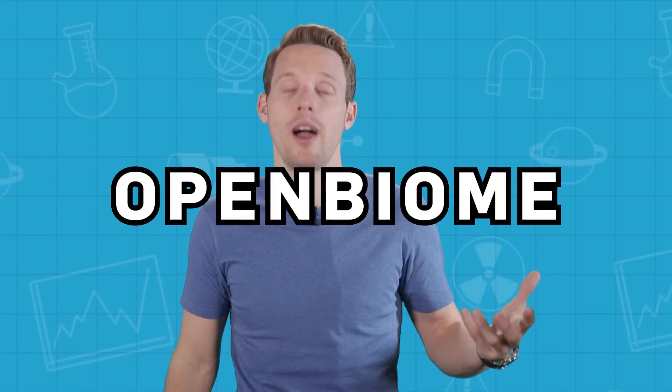The future might lie in poo banks. In 2013, some MIT grad students founded Open Biome, a stool bank that apparently pays $40 per healthy poop. Which sounds great, but getting a sample in is apparently harder than getting into Harvard. They standardise the samples, they remove food particles, and they carefully test the donors to check that they have the healthiest lifestyles possible.